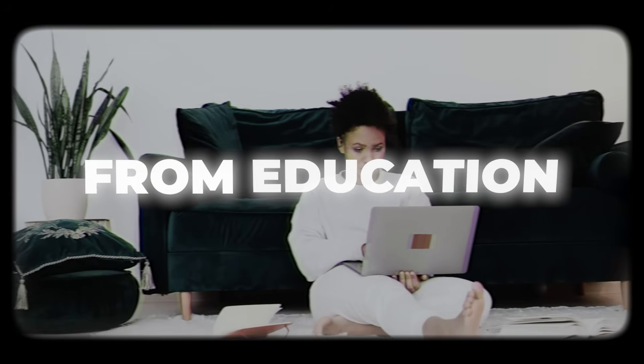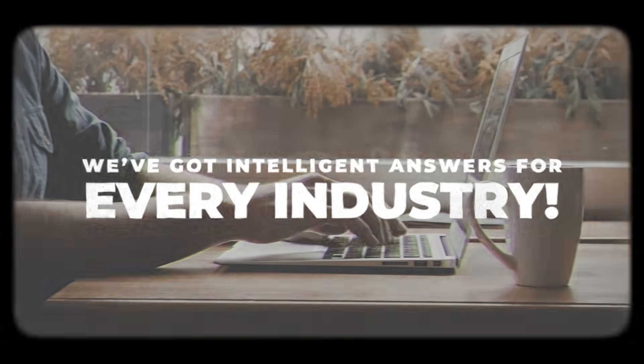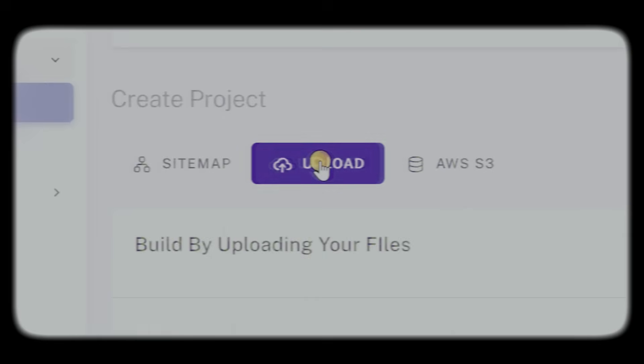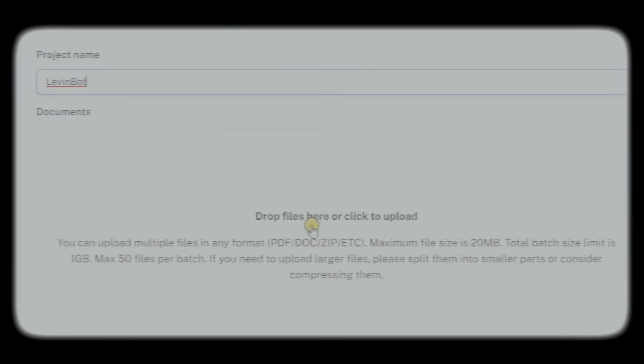From education to financial services, we've got intelligent answers for every industry. Launch your Custom AI agents and watch efficiency soar higher than a kite in a windstorm.